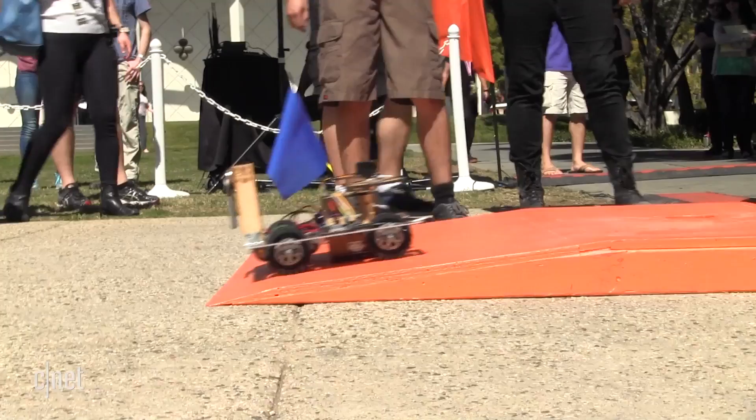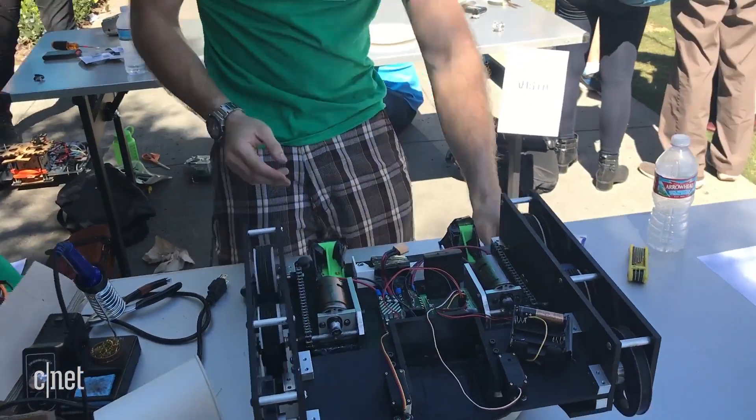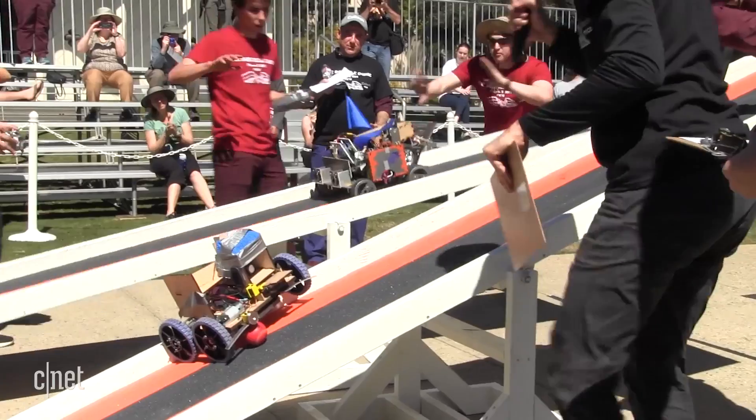We had basic ideas for the designs about 20 weeks ago when this class started. We've actually been changing the designs quite a bit throughout this entire 20 weeks, though we had everything finalized about a couple of weeks ago. Then we built everything and I've been testing solidly for about a week, maybe a bit less.